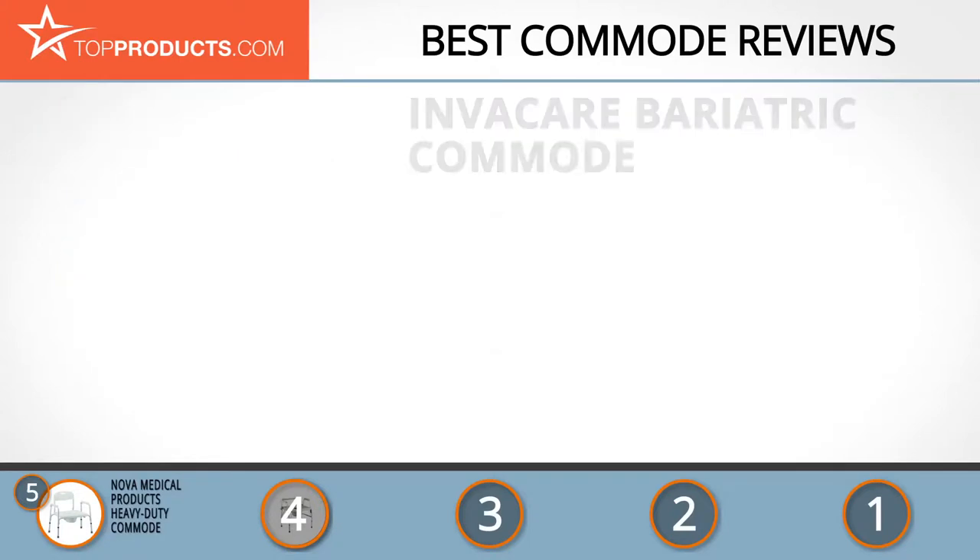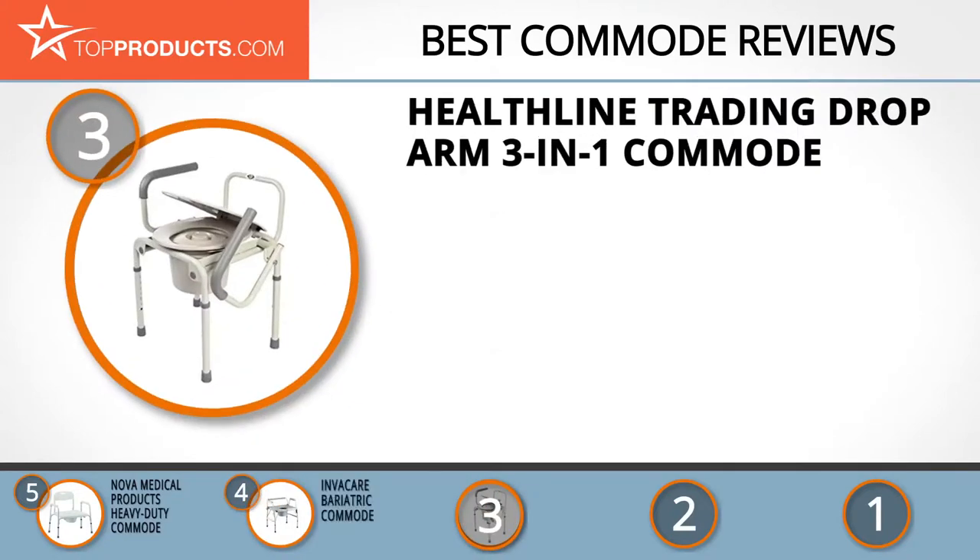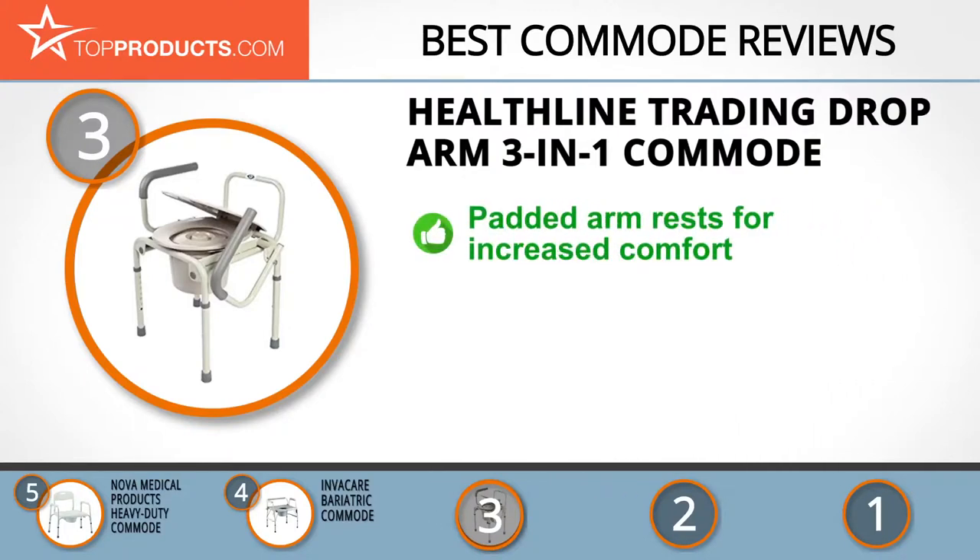At number three, we have the Healthline Trading Drop Arm Three-in-One Commode. Founded and managed by professionals in the industry, Healthline Trading has for over a decade been offering top quality products and services at affordable prices. The Healthline Trading Three-in-One Drop Arm Commode is specially designed to provide as much convenience and comfort as possible to users.